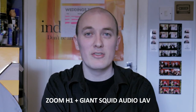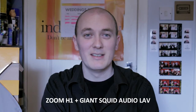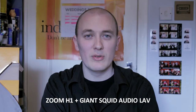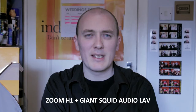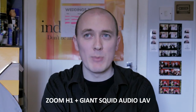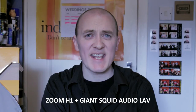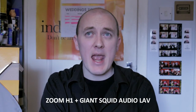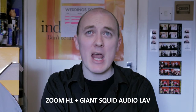So you're now hearing me through the Zoom H1 with the lavalier, to see if that is better or similar to the Rode NTG1 that you just heard. I don't really know what to talk about — it's more just a case of it was a test, you know. It was just a test to see all the different mics and how they would sound.